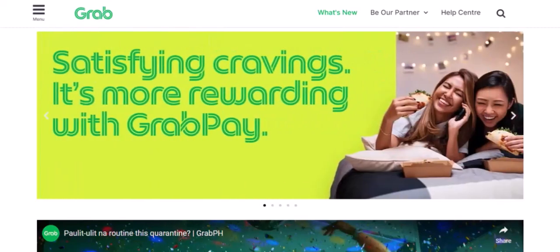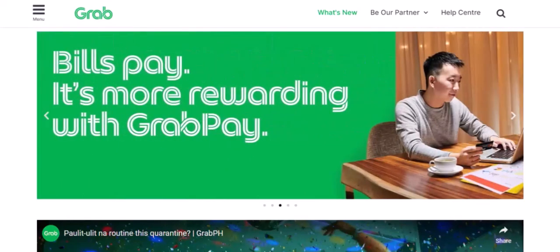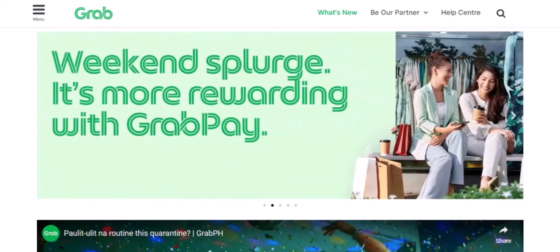3. Groceries and convenience stores. Need to stock up on essentials? GrabPay is accepted at a growing number of grocery stores and convenience stores. Say goodbye to long queues at the cashier.